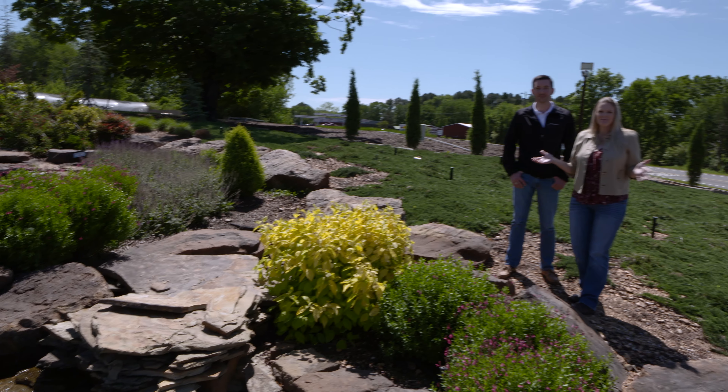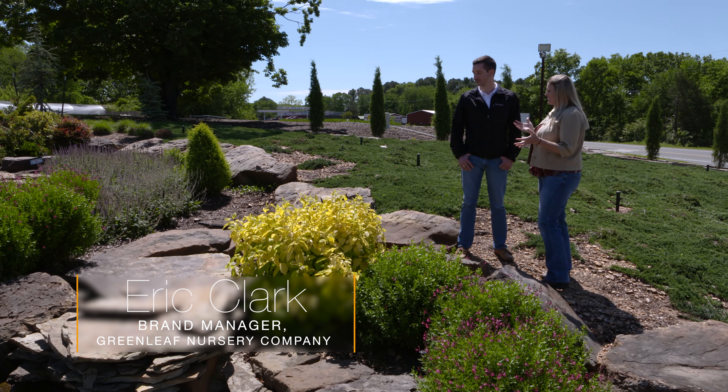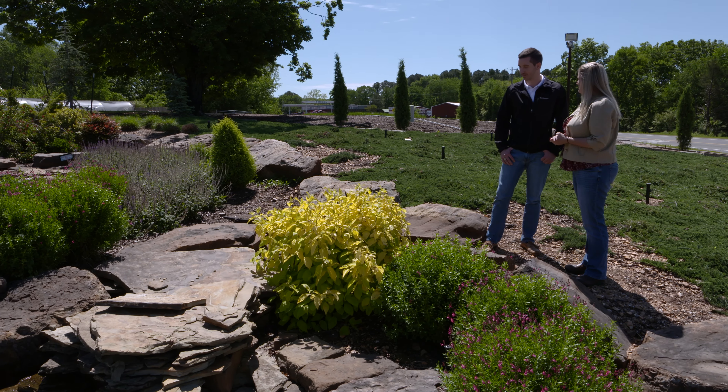We are here at one of our favorite places, Greenleaf Nursery in Tahlequah, and joining me is Eric Clark. Eric, you're going to tell us about some well-worthy shrubs and trees to plant in our garden. You've got one right here that's just beautiful.